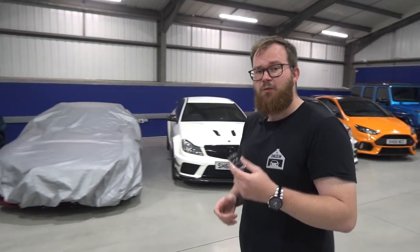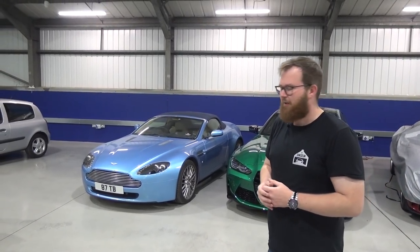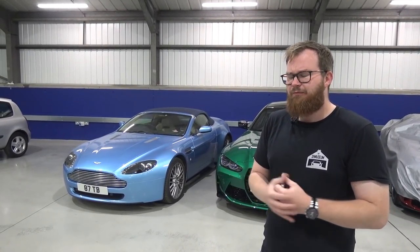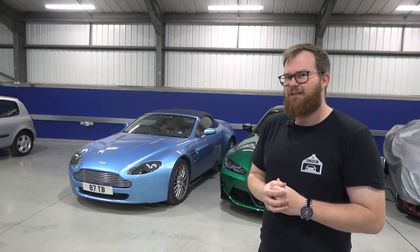First up this week, one thing we know is happening is to do with the Aston Martin Vantage Roadster, which is actually now due for its first MOT back in Tim's ownership. We'll be getting that dropped to the garage to get that done — as we've discussed before, it's just an annual test just to make sure all is well.